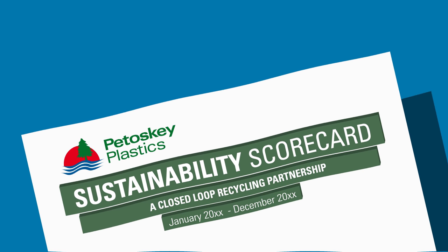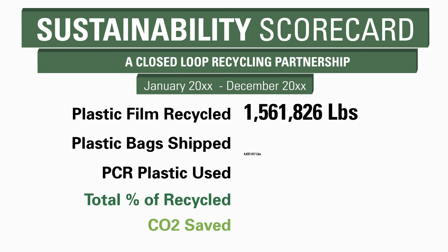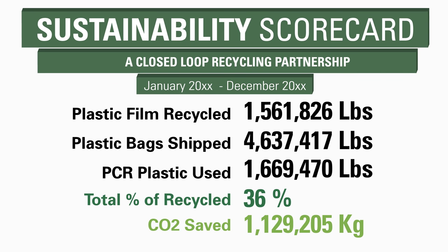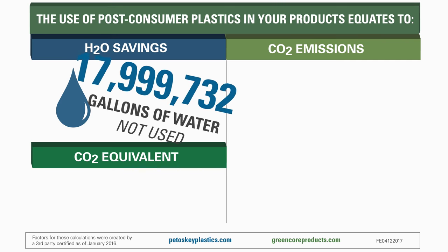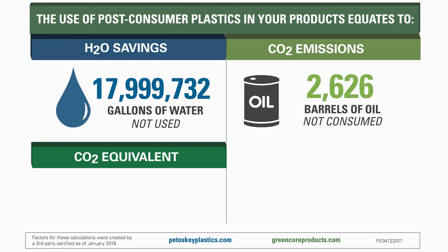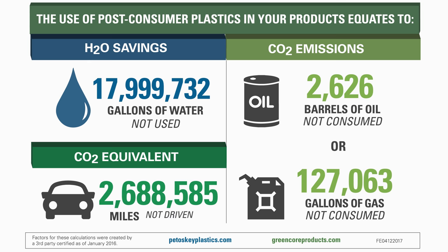Customers participating with Petoskey Plastics in our closed-loop recycling program receive a free sustainability scorecard. This industry-first scorecard shows real data on their environmental impact, converting CO2 impact measurement into tangible EPA factors such as barrels of oil not consumed and miles not driven.